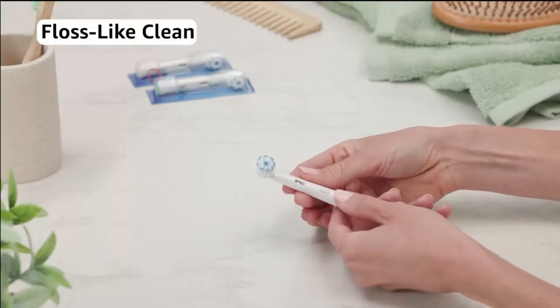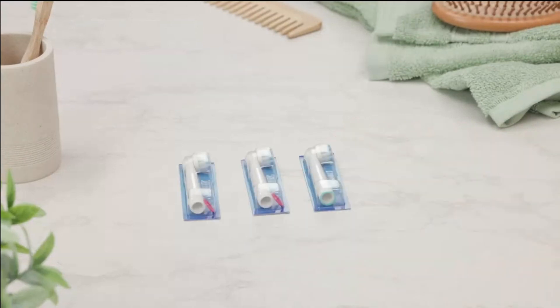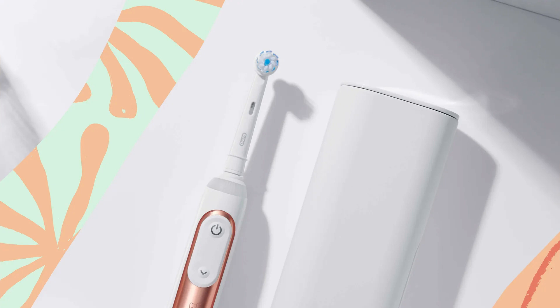Key features include AI-driven coaching, where the AI system learns your brushing habits and provides tailored guidance via the Oral-B app, helping you brush more efficiently and thoroughly. It also offers six brushing modes — daily clean, sensitive, gum care, whitening, pro-clean, and tongue cleaning — allowing you to customize your oral care routine to your specific needs.